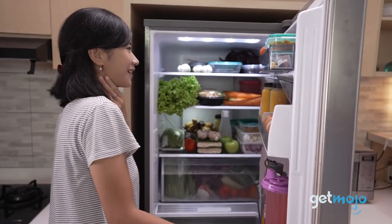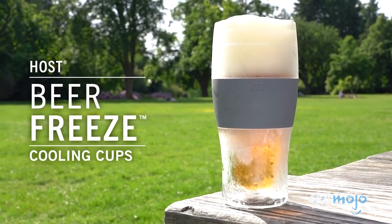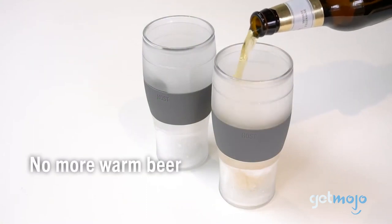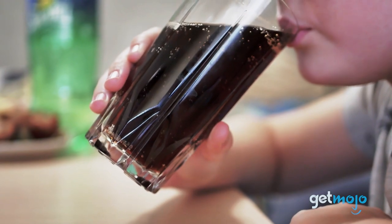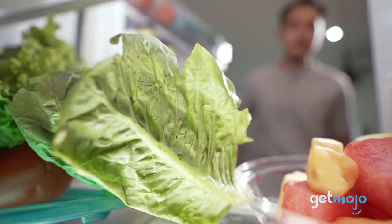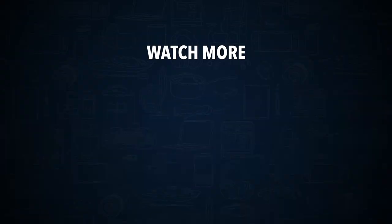So, which of Host's freezables should you go for? Well, of course, they have beer, wine, and ice cream picks designed for specific beverages and foods. But really, the only limit is your imagination. So you can use them for whatever you want, from sodas to juices to dips to desserts. So have fun! Stay tuned to GetMojo for the most complete video product reviews. Check out this other recent clip from GetMojo, and be sure to subscribe and ring the bell to get notified about our latest videos.